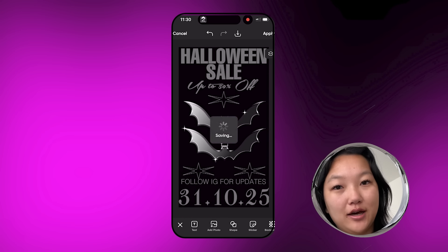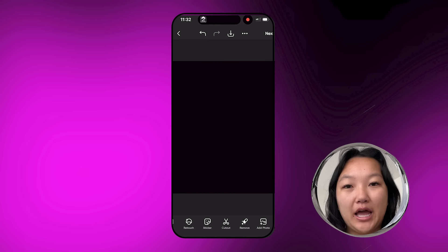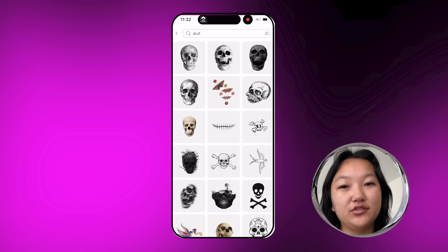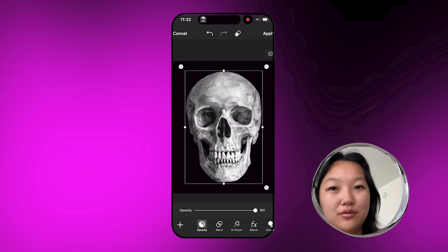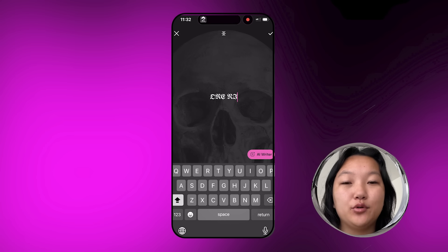One of my friends is throwing a Halloween party and she wanted me to make a graphic. I just chose a black background and cropped it so that it would be perfect for a flyer. Then I went into Stickers and typed in 'skull.' I kind of wanted it to fade into the background, so I faded the opacity so that it wouldn't be so harsh.